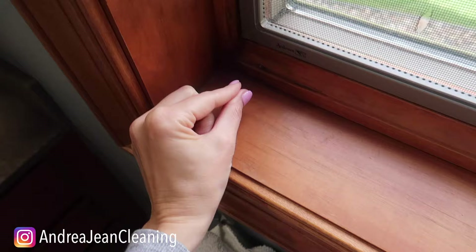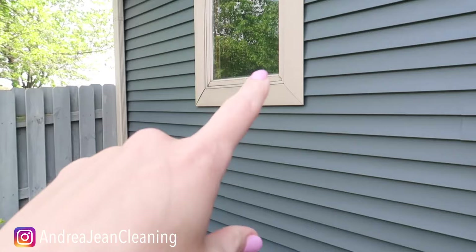Step one in our ant domination is figure out where they're coming in. In my particular scenario, they were coming in through this window right here. They're oh so tiny — they were getting in the cracks and then going around my counters and all up in here. This is the outside window where they were coming in, so what I decided to do is attack the perimeter around here.